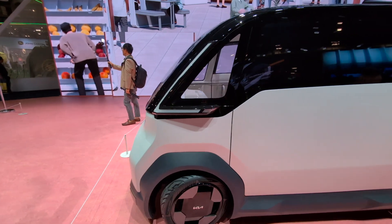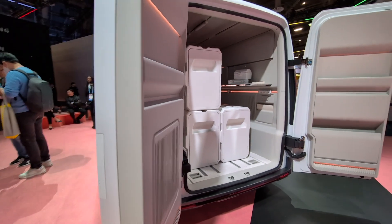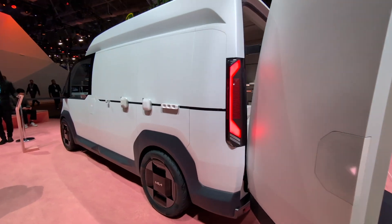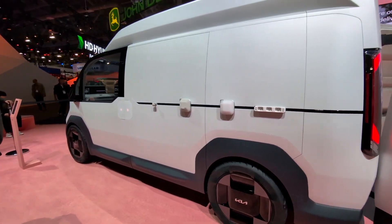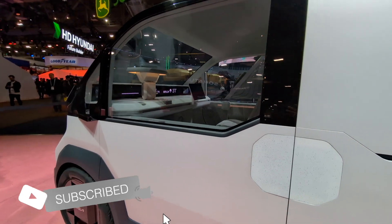The Korean automaker plans to deliver 150,000 units by 2025 and 300,000 units every year after that. That's coming soon and we can't wait to see it happen. Be sure to subscribe to Sibnautics for more CES coverage.